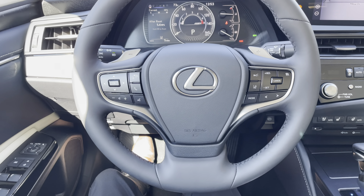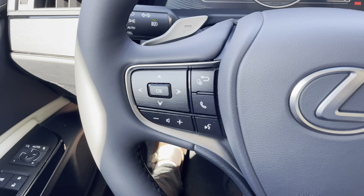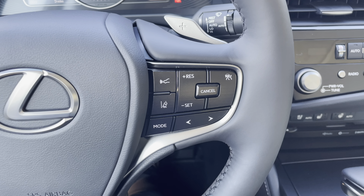This is our telescopic steering wheel, with our hands-free Bluetooth communication, along with our radar cruise control and lane departure warning systems.